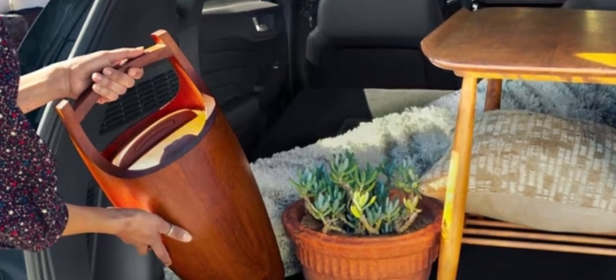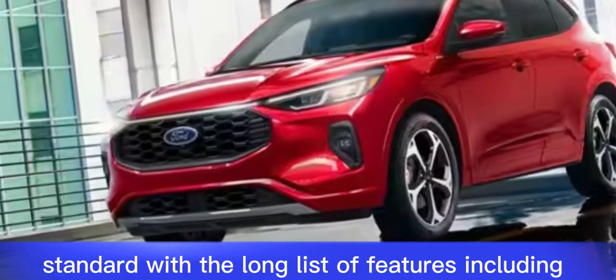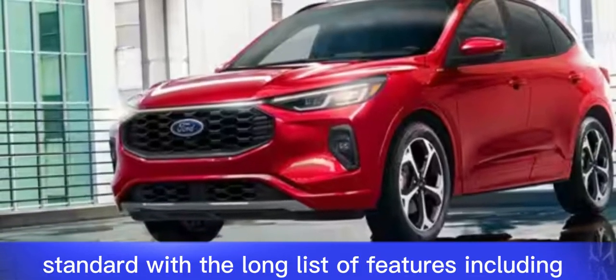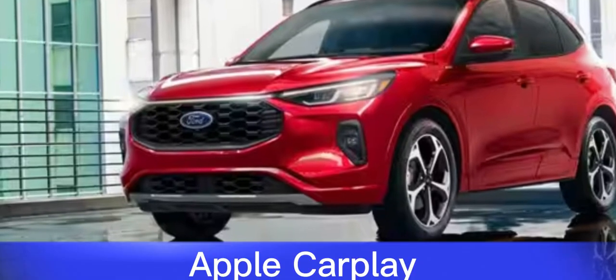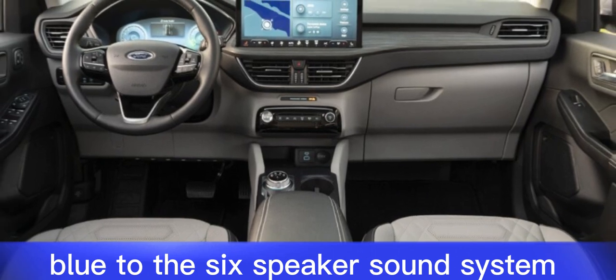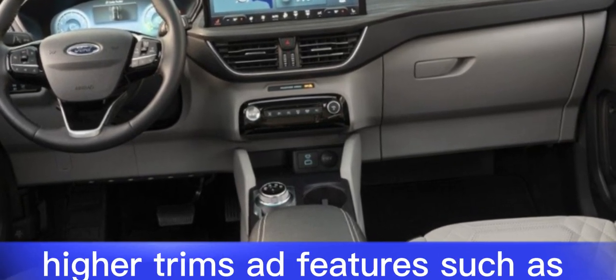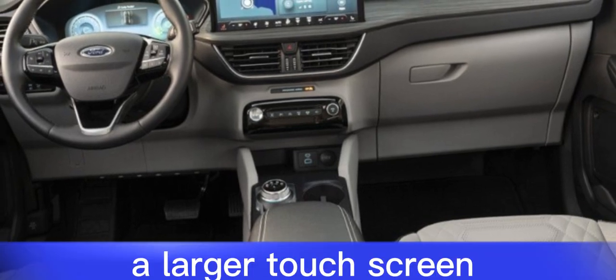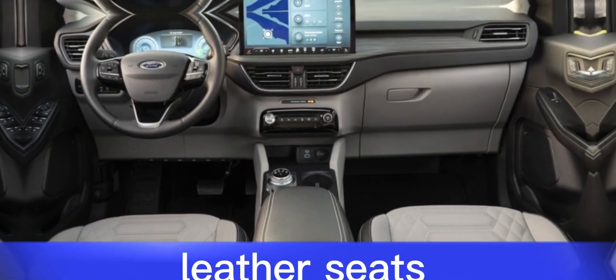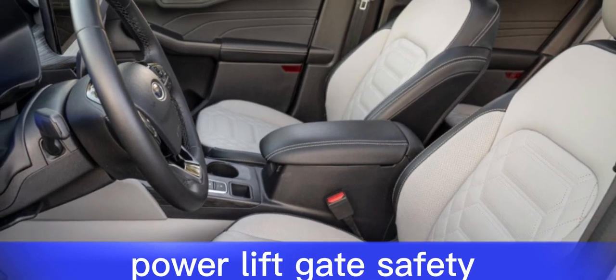Features. The 2024 Escape comes standard with a long list of features, including Apple CarPlay and Android Auto, an 8-inch touchscreen, Bluetooth, a six-speaker sound system, cloth seats, and keyless entry. Higher trims add features such as a larger touchscreen, a head-up display, leather seats, heated and cooled seats, a panoramic sunroof, and a power liftgate.